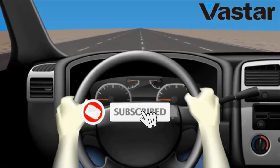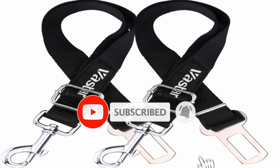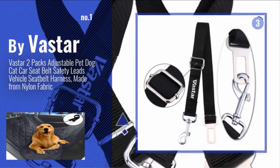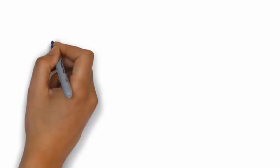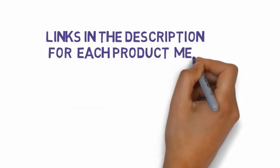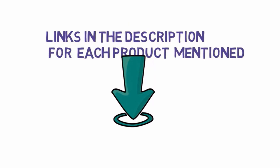Are you looking for the best dog seatbelts? In this video we will look at some of the best dog seatbelts on the market. Before we get started, we have included links in the description, so make sure you check those out to see which one is in your budget range.